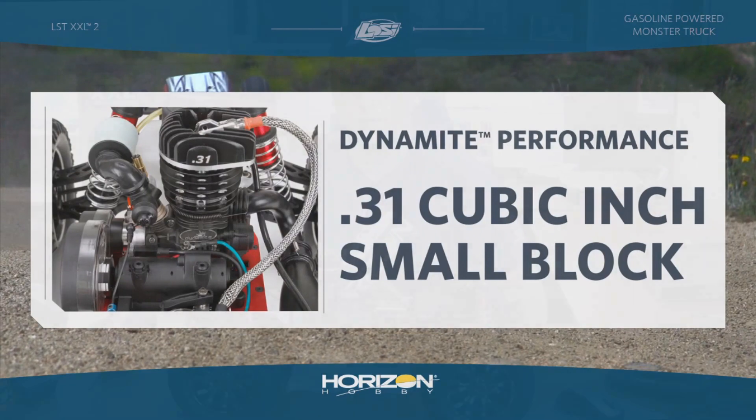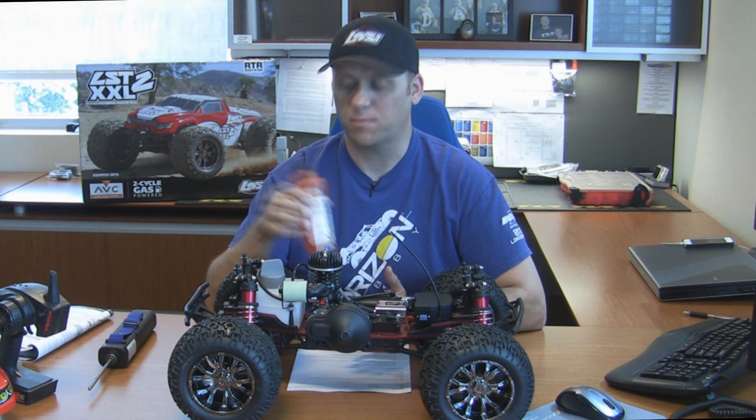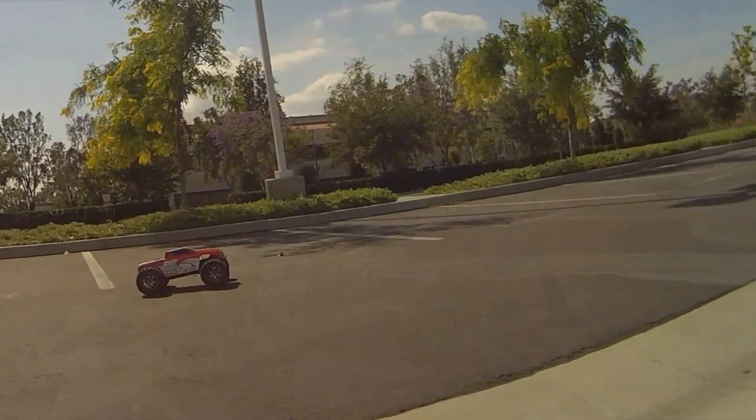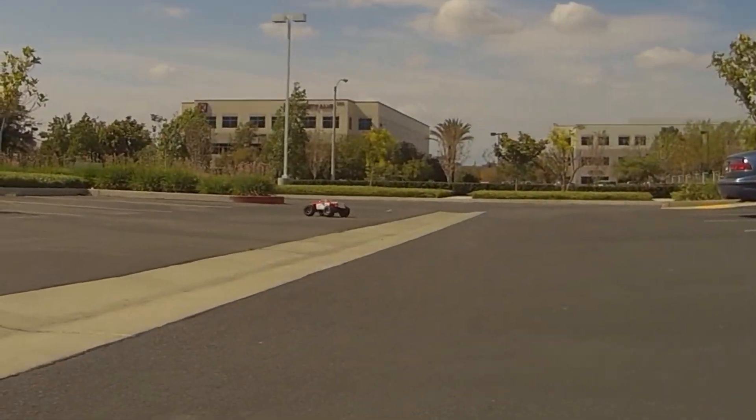We only advise using the DY&E 4105 small block two-cycle engine oil, basically because this engine is turning at such a high RPM. A lot of the engine oils you get from Home Depot or Lowe's are for engines not turning that high RPM, so you can use a much lower quality oil — but not here.